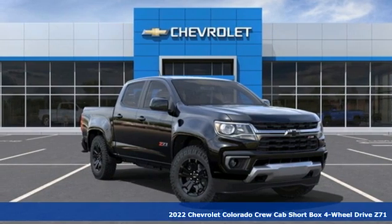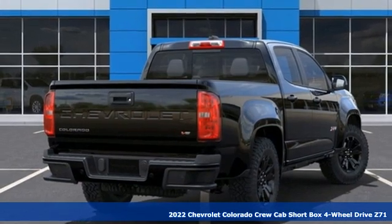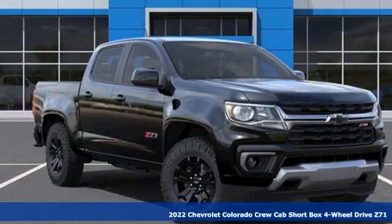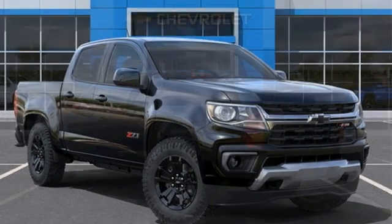It's a new 2022 Chevrolet Colorado. Whether you're downtown or off-road, this truck provides torque and efficiency no other midsize pickup can match. Plus, it offers an exciting list of features.